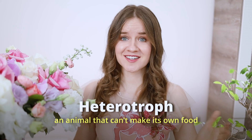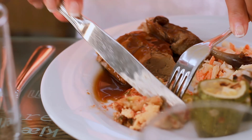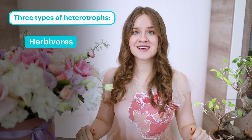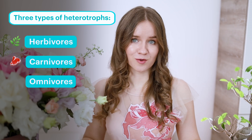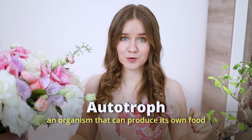A heterotroph is an animal that can't make its own food supply, so it must eat other things — such as plants or other animals — to survive. Humans are heterotrophs because we eat plants or meat to stay alive. There are three types of heterotrophs: herbivores, carnivores, and omnivores. Plants that produce their own food are called autotrophs. Plants, algae, and some bacteria are autotrophs and form the basis of the food chain.